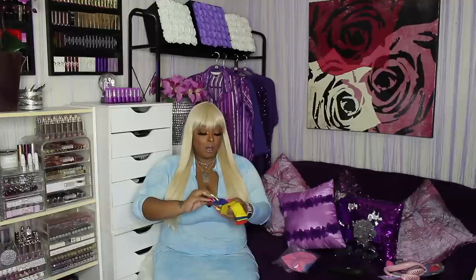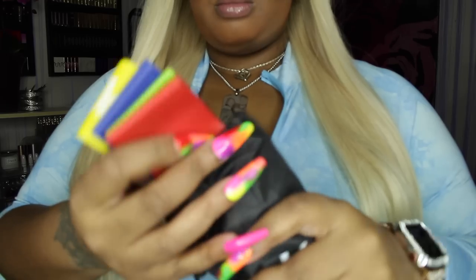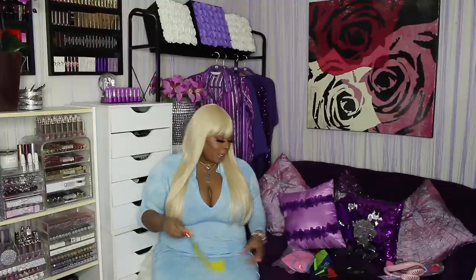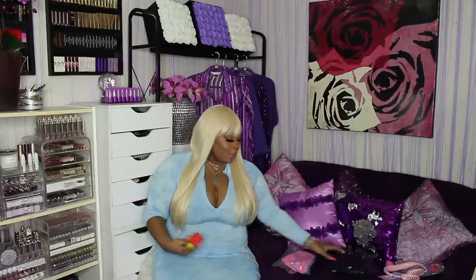How about these — these are called resistance bands, all from Amazon. They come in a set: medium, light, extra light, extra heavy, heavy. You can put them on your legs just sitting down, even watching TV, and when it feels too easy you just move up to the next level. They come in a cute little drawstring bag so you don't lose or misplace them.